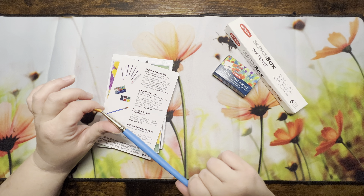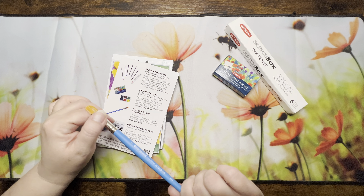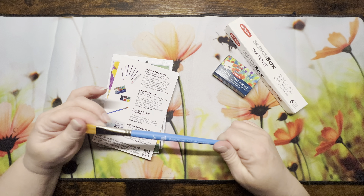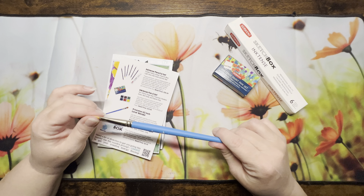The box also had a Princeton half-inch lunar blender and an Inktense pencil set.